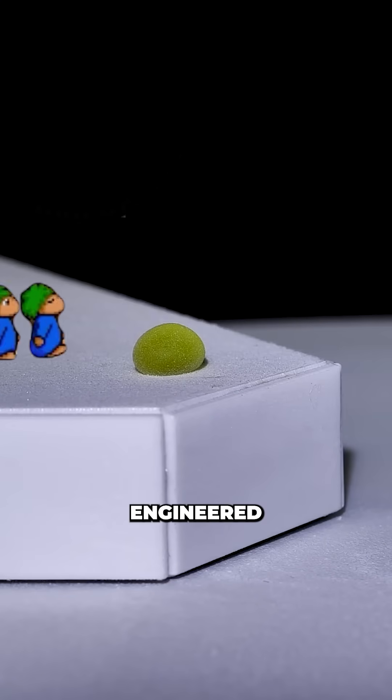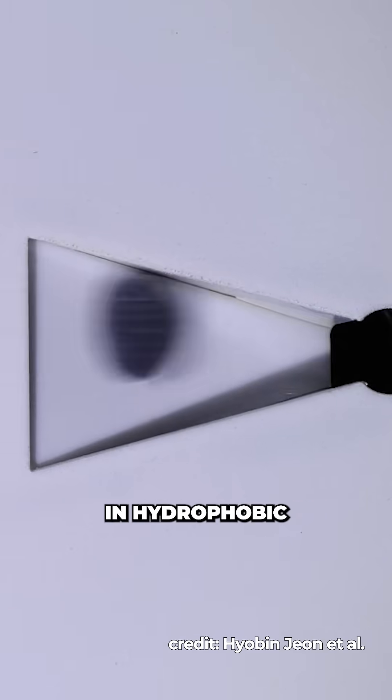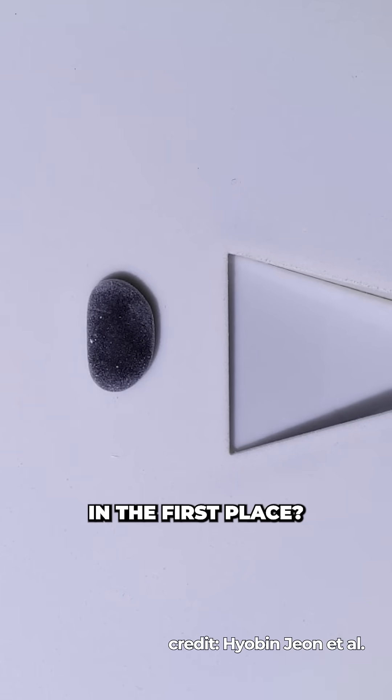This allows researchers to create the most over-engineered lemming simulator possible. They're propelled using acoustic radiation forces — basically sound waves pushing them along. But how do you coat a drop of water in hydrophobic particles that are repelled from water in the first place?